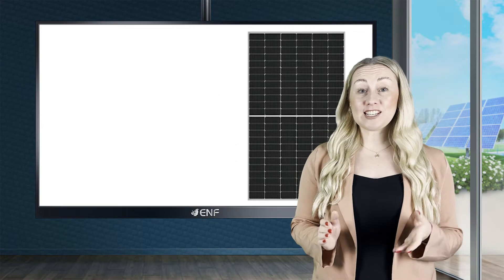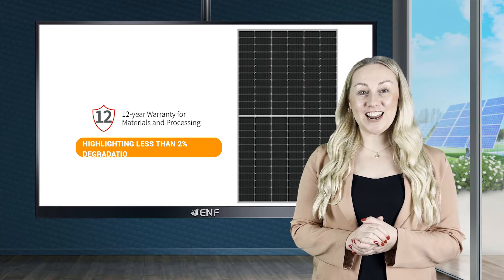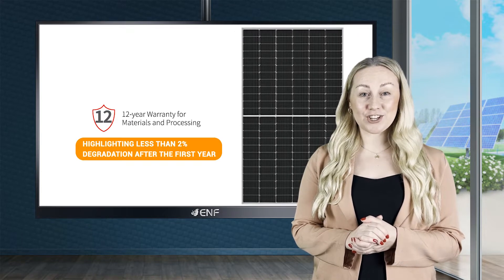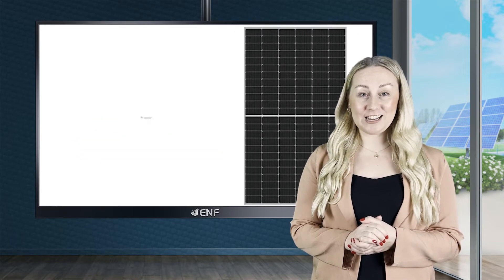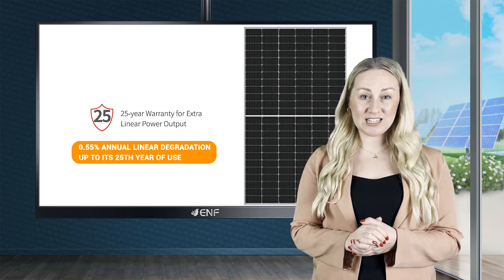This performance is expected to operate well beyond the 12-year materials and processing warranty, highlighting less than 2% degradation after the first year and 0.55% annual linear degradation up to its 25th year of use.